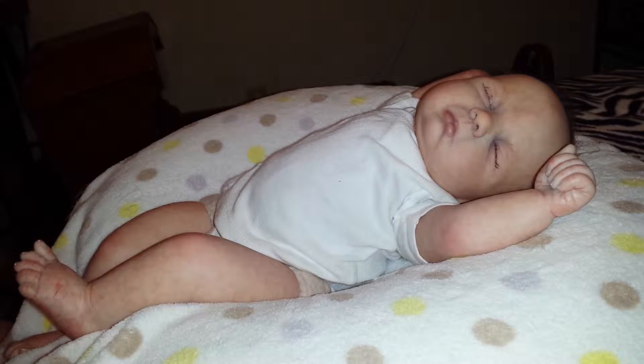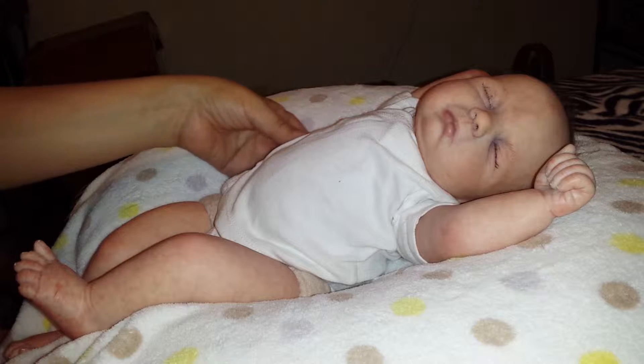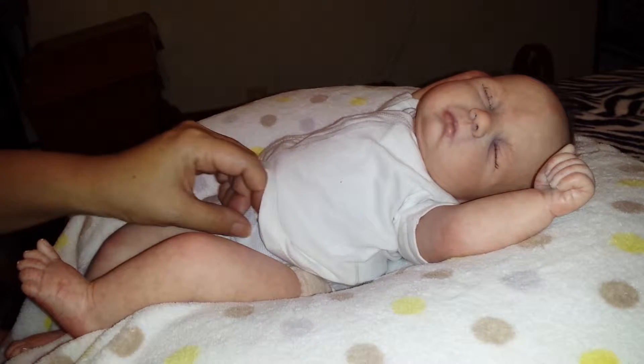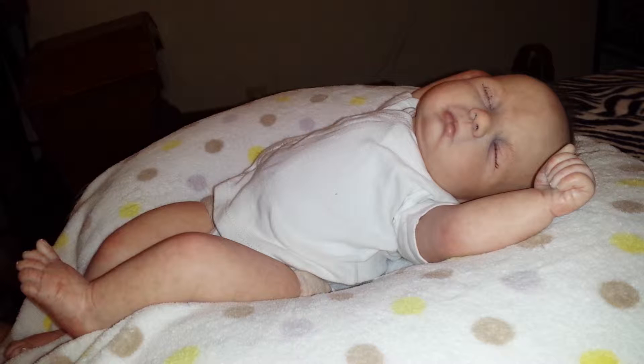Happy T-shirt and Diaper Tuesday! Today we have Faith modeling her t-shirt and her diaper. She's wearing a white t-shirt that has two snaps on the sides and a white diaper with little teddy bears. I don't think you're gonna be able to see it. We're getting ready to go to bed so we're just gonna put her pajamas on. We wanted her to participate in the theme Tuesday before we put the pajamas on.